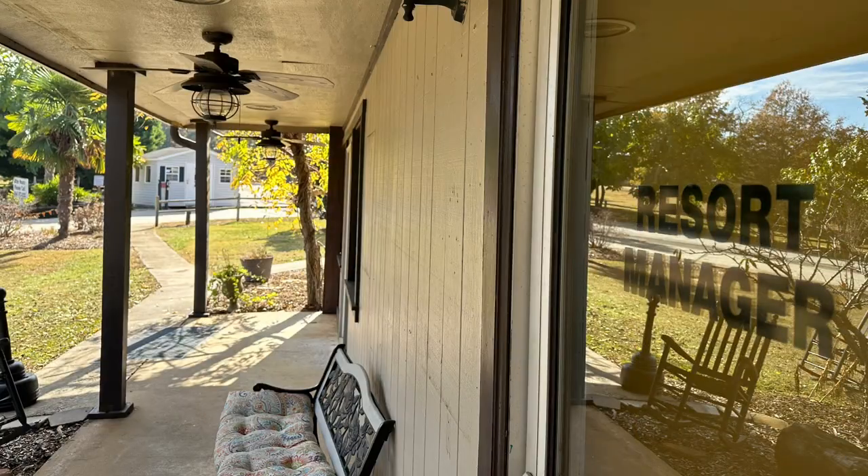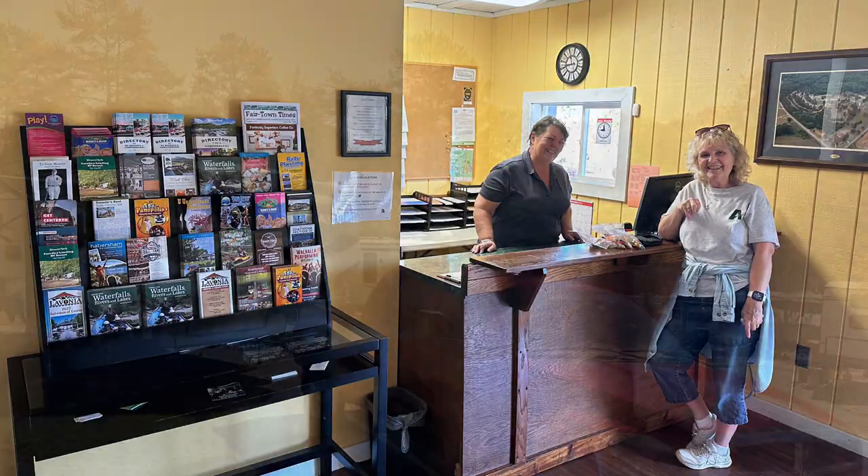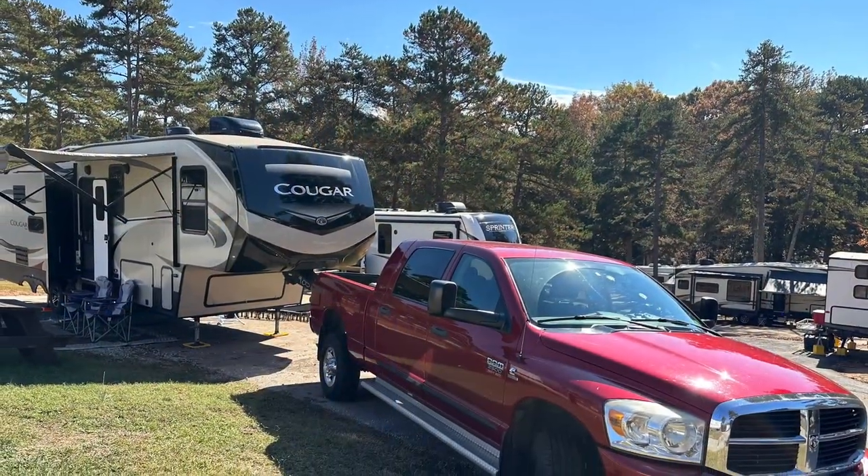We met up with Donna, the manager, at her office. Her staff checked up on us several times during our visit. We really enjoyed our site and our stay here at Carolina Landing RV Resort.